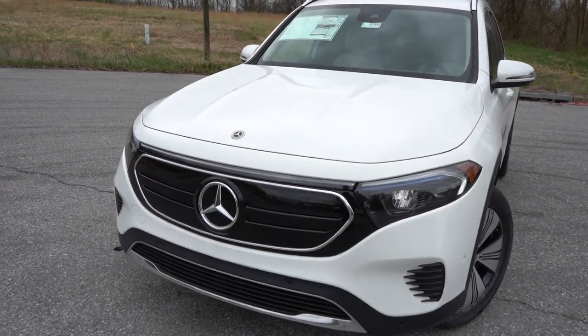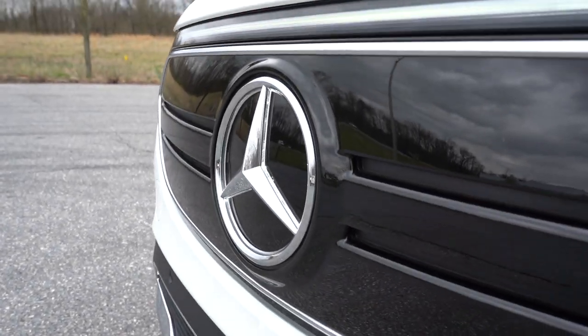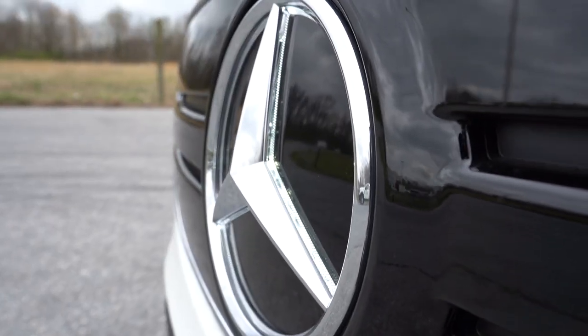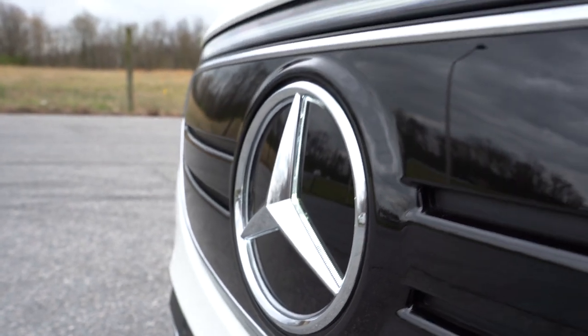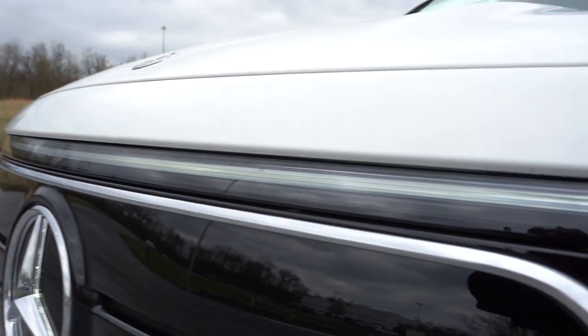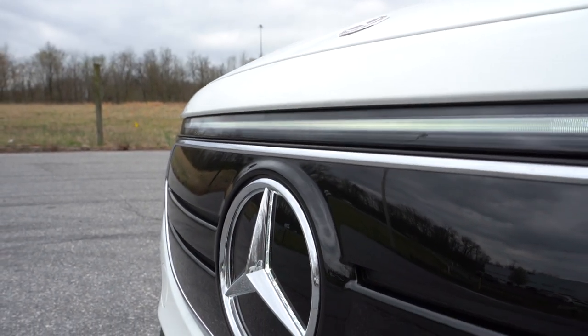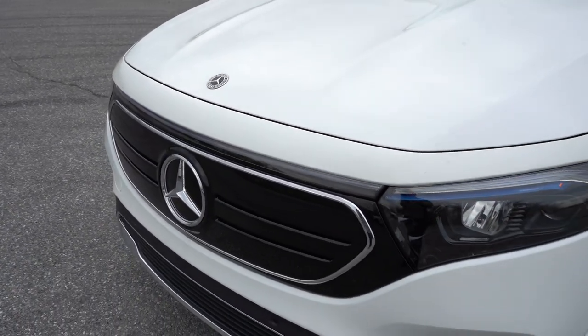There's an optional illuminated star emblem up front — a $350 option — which will look even better at night. There's also a light bar that ties together the two headlights at the top as well, which is a nice accent piece on the front grille.